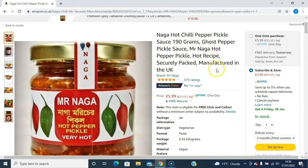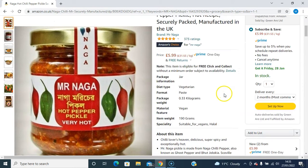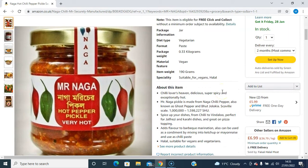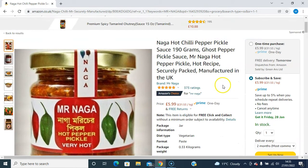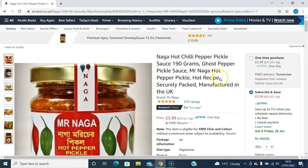It's a ghost pepper pickle sauce — Mr. Naga Hot Pepper Pickle. It's manufactured in the UK. This product used to be manufactured in Bangladesh, in Sylhetganj, when Shona's food products first launched it. But now the production is in the UK. It says it's suitable for vegetarians. This one is priced at £5.99, and you can get it the next day on Amazon Prime with free delivery. If you order it today, you'll get it the next day and have it ready for your cooking.